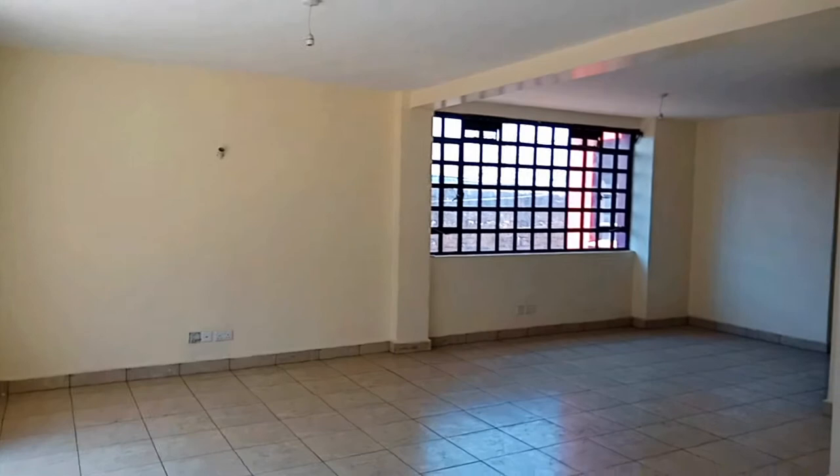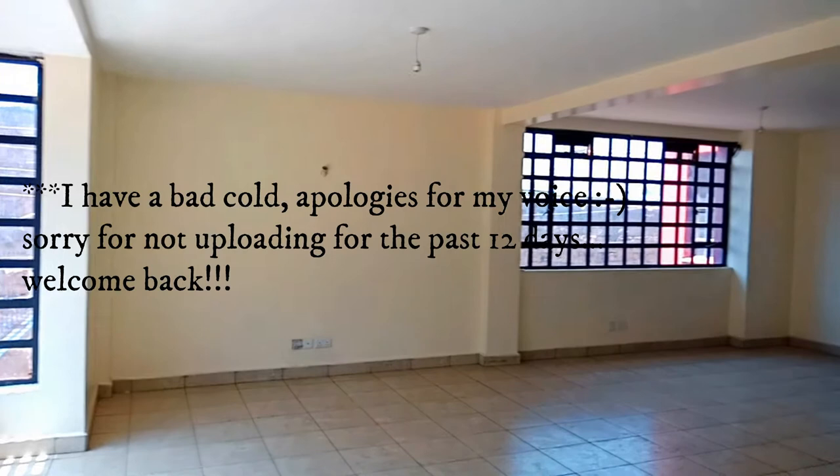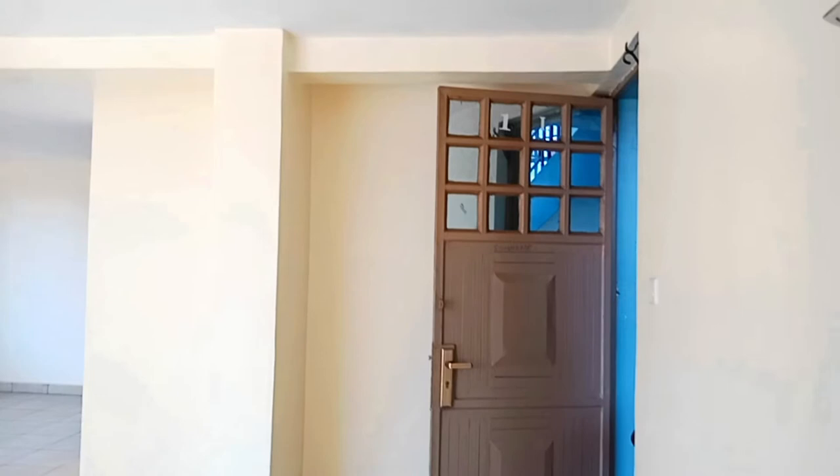Today we're looking into a three-bedroom house in Ngara. This is the Ngara series. I did another one-bedroom in Ngara — you can have a look. I'll leave the link in the description box. So this is the living room of this house.